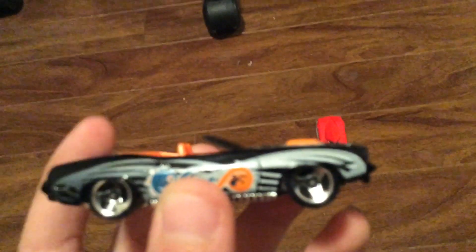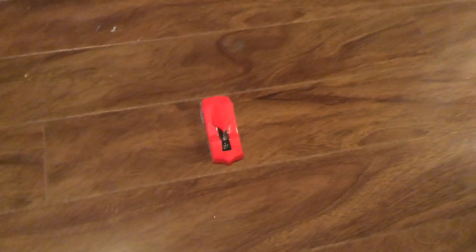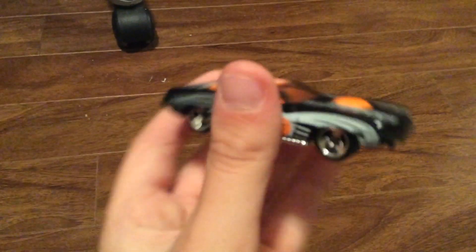The next one — I actually don't know what this one is either. I think it's a Challenger, or actually it's a Plymouth Cuda. This one's black with a lot of striping, chrome wheels, orange interior, orange front hood scoop, and a chrome base. I like how the wheels are kind of little — it's a cool feature.